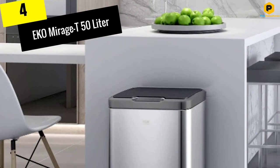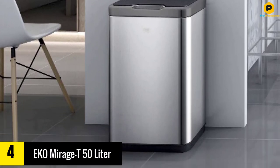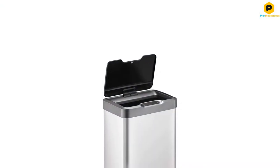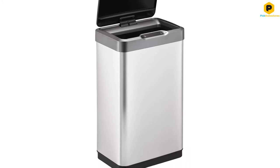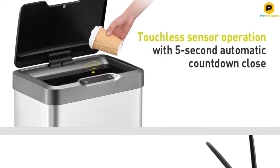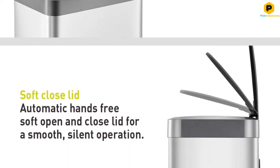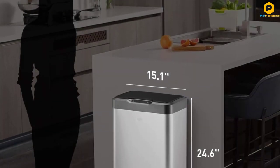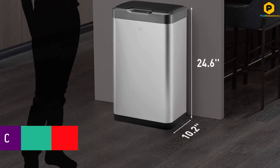Moving on at number 4, we have the Echo Mirage T 50-Liter. It's a great-looking bathroom trash can. This stainless steel product from Echo measures about 2 feet tall and offers a capacity of 50 liters, though other sizes are available. An intelligent sensor mechanism opens the lid touch-free. Users can toggle the sensor off for manual operation, and the lid closes softly after a 5-second delay. The finish is fingerprint-resistant, and the no-liner version provides greater volume in the same size package. The Mirage has a modern aesthetic that may not be suitable in all bathrooms but melds well with several styles.